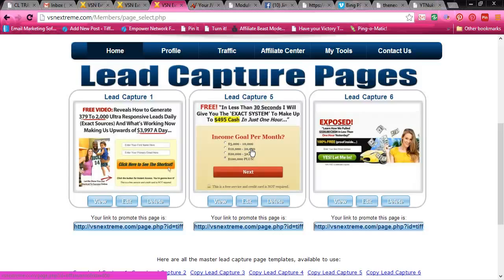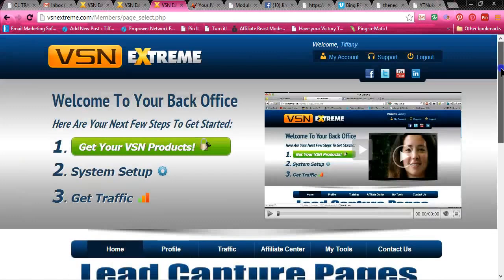You can hook it up to your AWeber, your GVO, your GetResponse — whatever it is that you have. You can hook up your autoresponder to capture these leads. And I'm telling you, everyone that joins VSN Xtreme and uses it to get leads for their business is getting massive leads every single day.